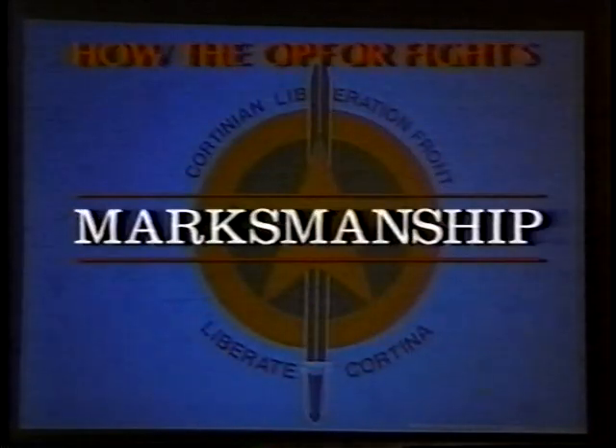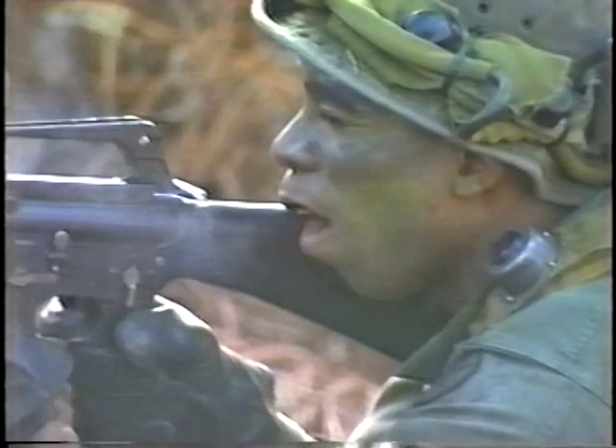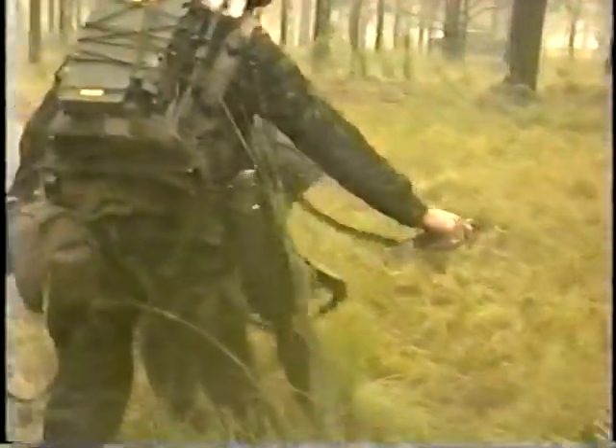With marksmanship, the OPFOR establishes high one-shot, one-kill standards in its training. Prior to going into combat, a soldier must hit four out of five targets stationary at 150 meters, four out of five targets moving at 100 meters, and four out of five targets at 50 meters at night. This is accomplished in both open and wooded terrain, building a deadly skill which the OPFOR employs in its engagements.